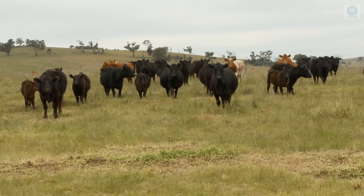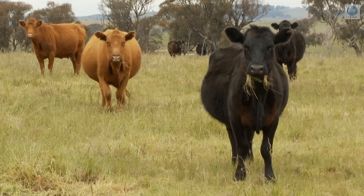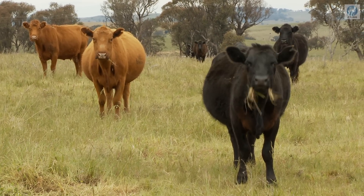The continuous heavy grazing and trampling of remnants of box gum woodlands by grazing stock has resulted in erosion and other changes. Farmer Gary Johnson is keen to reverse this.